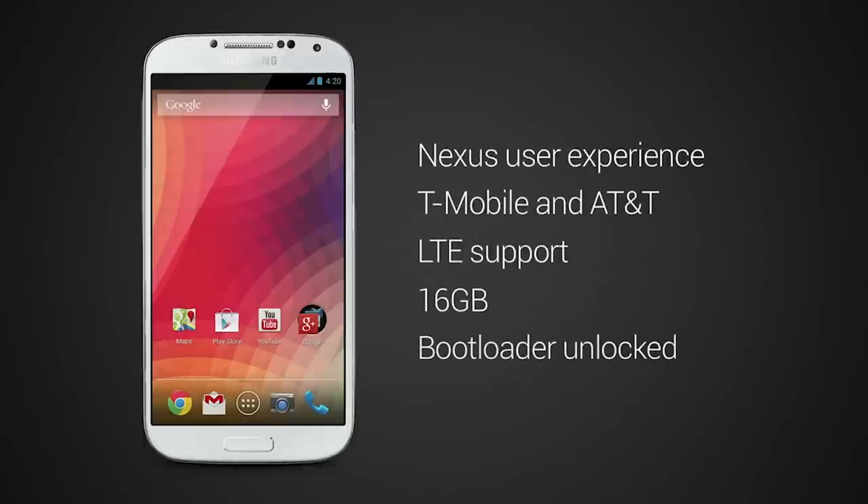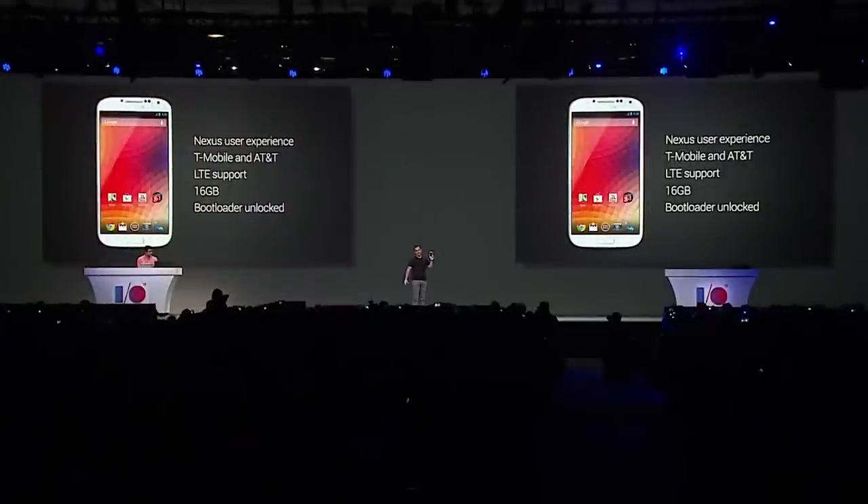Not only was he holding a Google Play Edition Galaxy S4, and not only was it a project that came together in the last week, but he also announced that it would go on sale later that month in the Google Play Store. And it did. An HTC One Google Play Edition appeared alongside it. But then there was nothing.